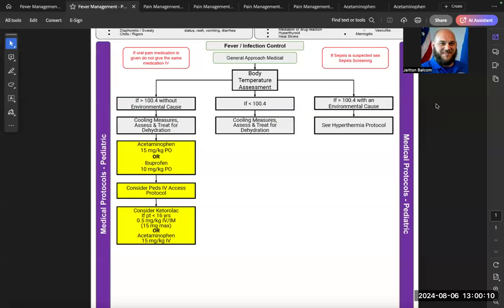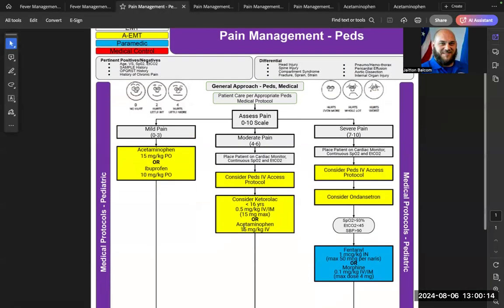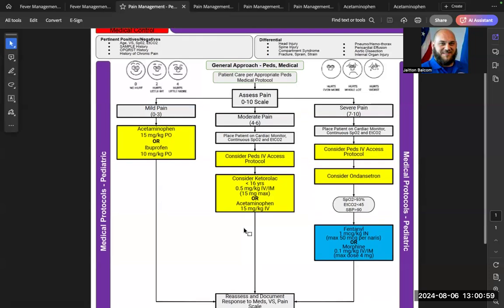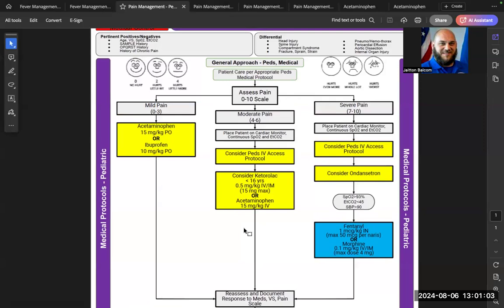For pediatric non-trauma pain, at the Advanced EMT level and above, mild pain (scale 0–3) can be treated with acetaminophen 15 mg/kg by mouth or ibuprofen 10 mg/kg by mouth. For moderate pain with IV access, Ketorolac at 0.5 mg/kg with a max dose of 15 mg IV, or acetaminophen 15 mg/kg IV, can be used. For severe pain at the paramedic level, fentanyl, morphine, and ketamine can also be considered.